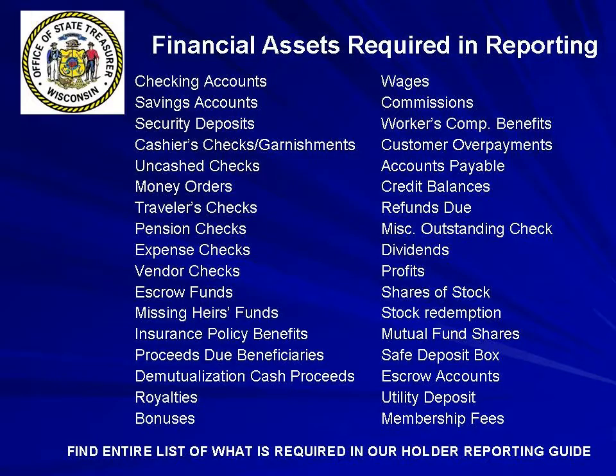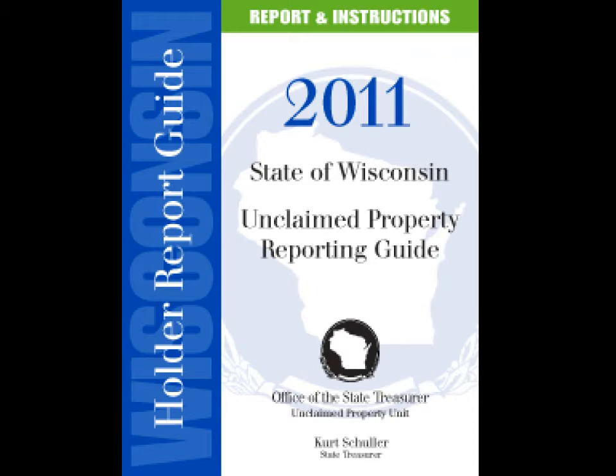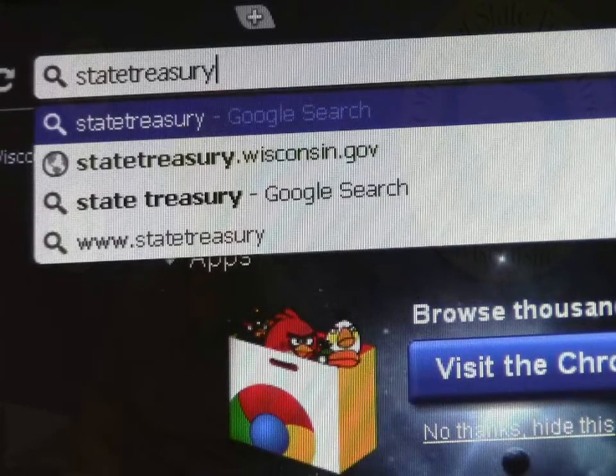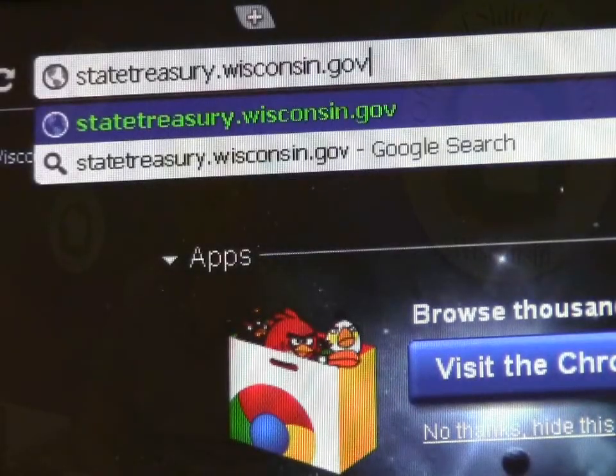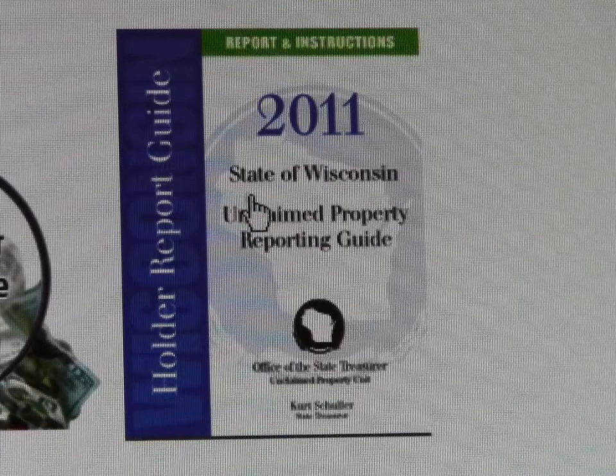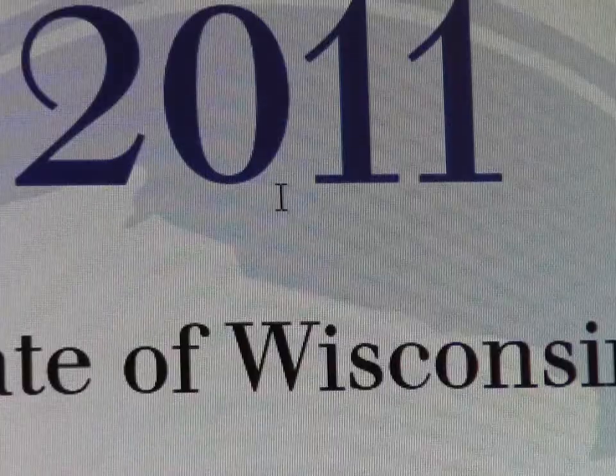The state of Wisconsin requires businesses and other organizations to review financial records every year to determine whether you are holding funds, securities, or other tangible unclaimed assets owed to individuals. Here's a list of just some of the types of financial assets that are required to be reported as unclaimed property to the state after the required dormancy period. You can find an entire list in our Holder Reporting Guide. There are different dormancy periods for different types of assets, and you can find that information on the Property Code and Dormancy Period chart in the Holder Reporting Guide as well. The guide will also answer other questions you might have prior to reporting.